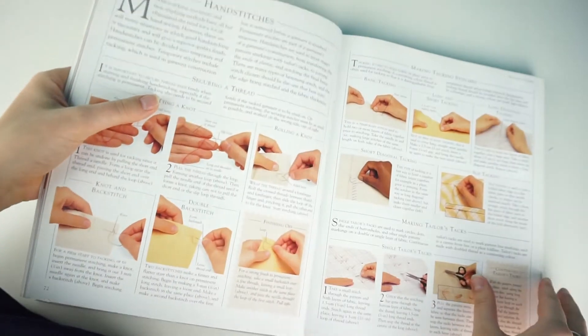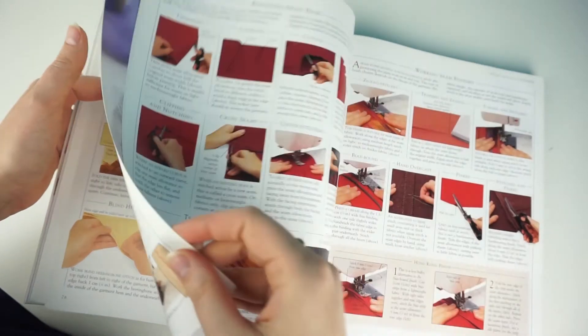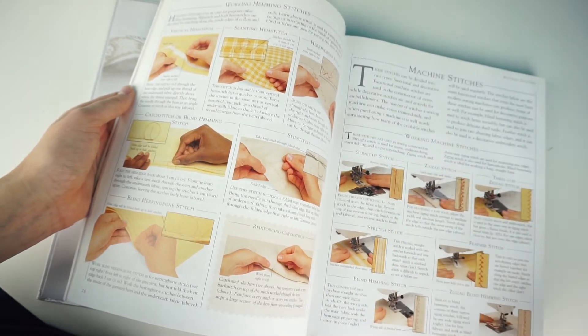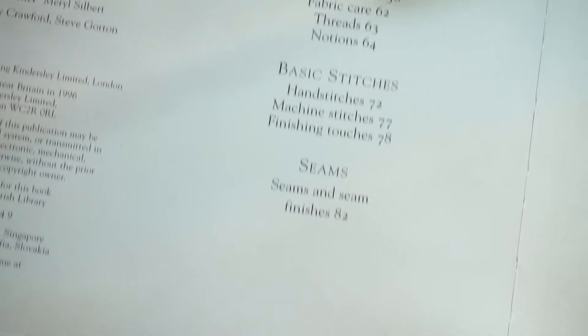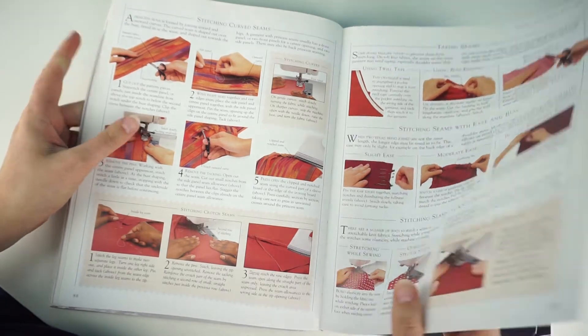The basic stitches section covers both hand stitches and sewing machine stitches, explaining why you would use one or another. It's a really good amount of information. Then for seams, they explain different types — how to make a French seam, a flat-felled seam, and all that kind of stuff, with everything shown in detail with photos.